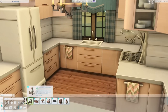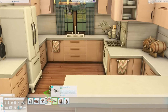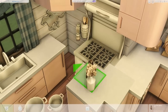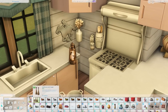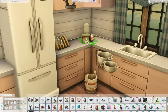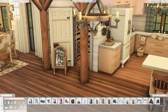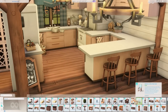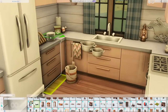I added the upright piano from Growing Together rather than the one from Horse Ranch, because the distressed wood swatches on the Horse Ranch version didn't strike that modern farmhouse balance. I went with the pure white swatch from Growing Together and it looked really nice. I also added the nectar sign just because I thought it was cute — maybe they host nectar tastings at the house.